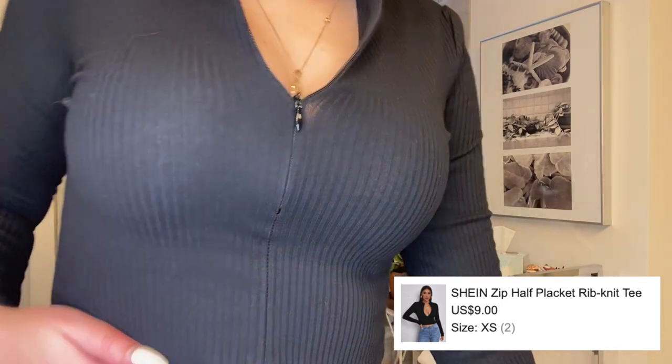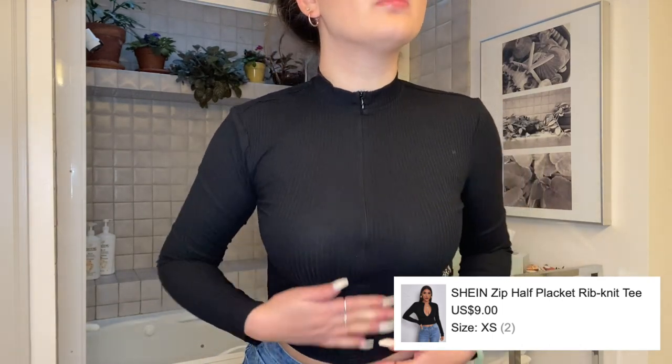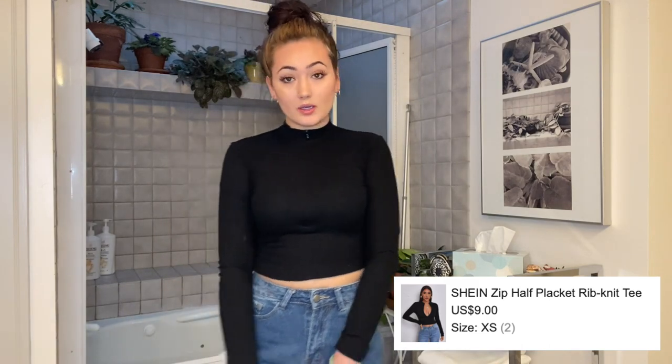I have another top on — I still have the jeans on since I didn't really know what to put with it. It's ribbed and it has a zipper, so it can go to whatever your liking is. It could be like this, you could zip it down halfway, you can zip it down more — super super cute.